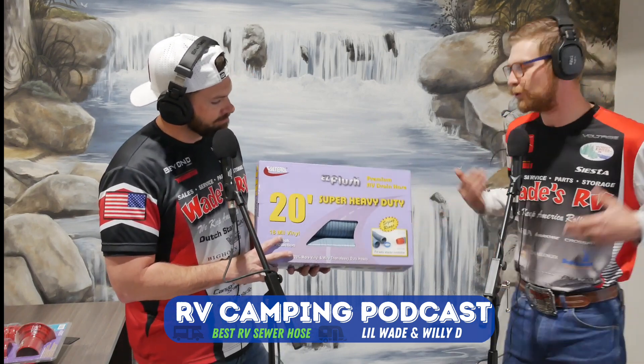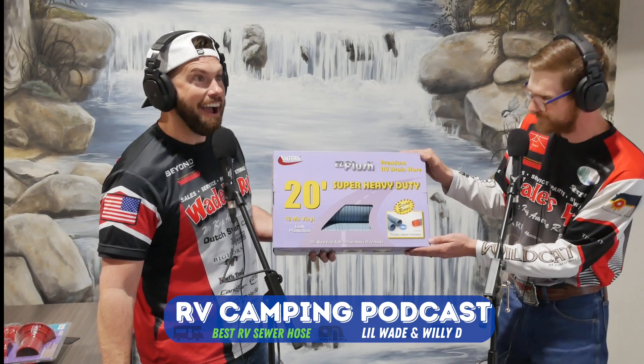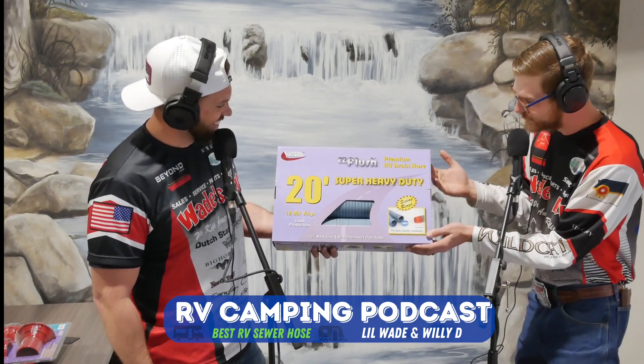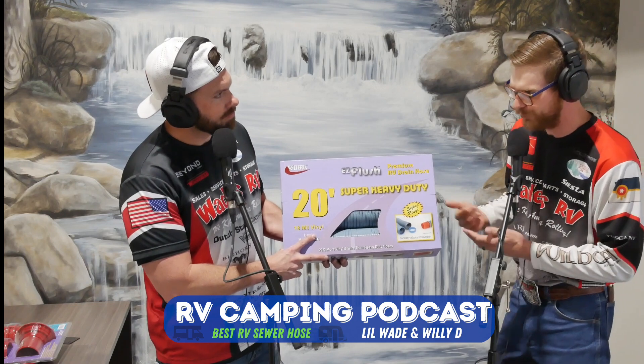Let's talk about RV sewer hose. A lot of people shy away from this job — some people think it's going to be smelly — but it's really a simple job if you have the right tools. Today we're going to talk about the three main sewer hoses we sell at Wade's RV, the different price ranges, and what they're going to do for you. This first one right here is the 20-foot Super Heavy Duty Easy Flush Premium RV Drain Hose, retailing at Wade's RV for $50.49. This is a very basic setup — you're just looking to transport your fluids from your black tank and gray tank into the ground or sewer system. A lot of dealerships include this in a basic starter kit.